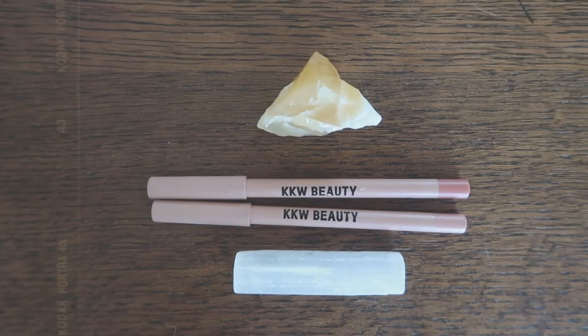Next I'm going to use the KKW Liner in Nude 1 and also her nude lipstick in shade Nude 2. Just a really nice formulation for your lip liner. I really like it paired with the nude lipstick too, although I do think for me personally this nude is a little on the orangey side. I think it's because I have a little bit more red undertone in my skin rather than the olive undertone. But overall I still really like it.